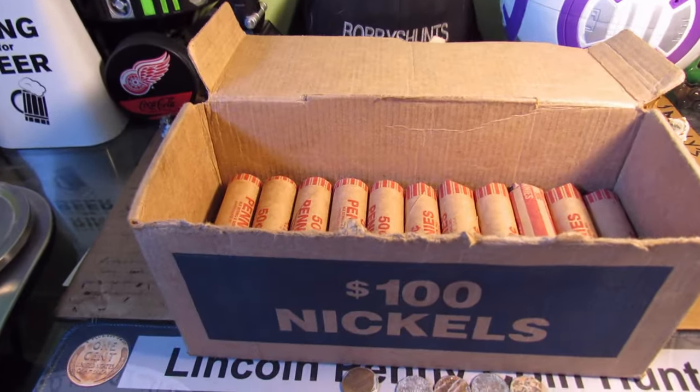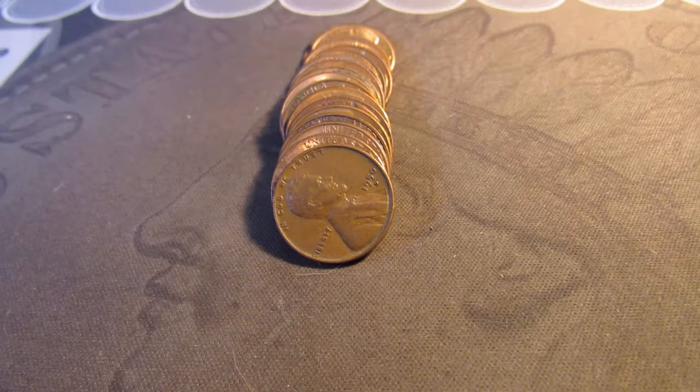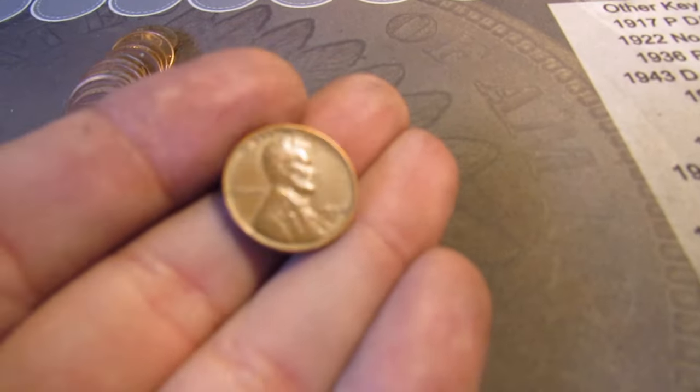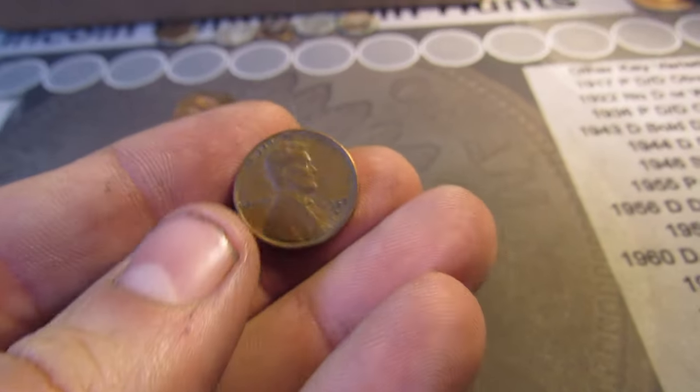Into roll 17 and we're finally going to have the first wheat cent with the obverse facing. It's a 1950 D. Here we go — first wheat cent. There it is.